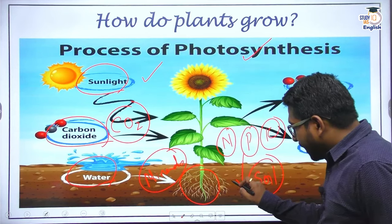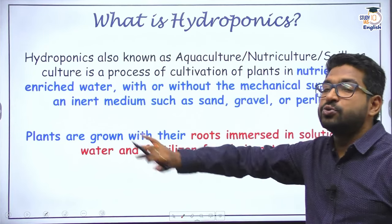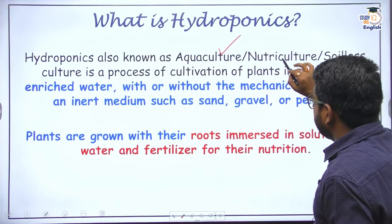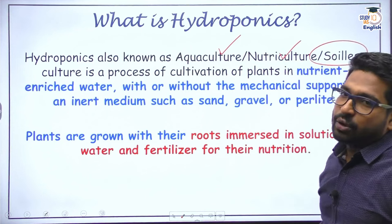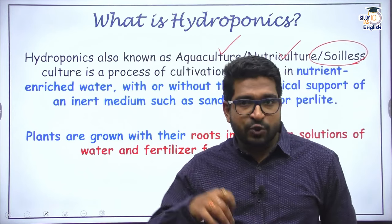Now, what do we do? We take out the component of soil — and that becomes the concept of hydroponics. Hydroponics is also known by many other names like aquaculture, aquaponics, nutriculture, soilless cultivation, or soilless culture. It means I do not need soil. Instead of soil, what do I use?